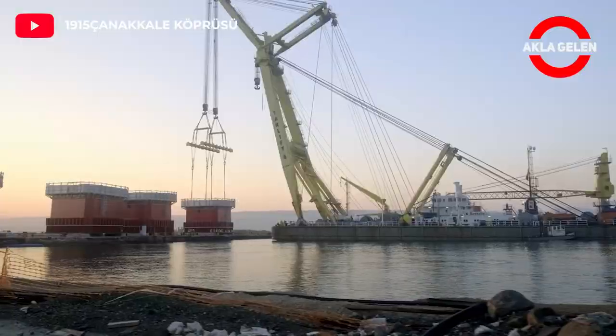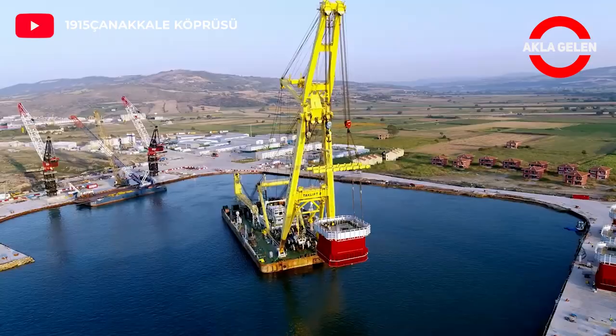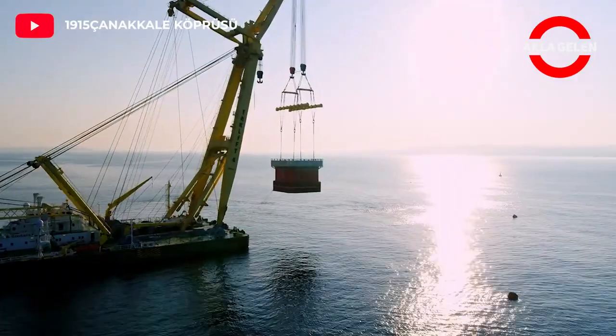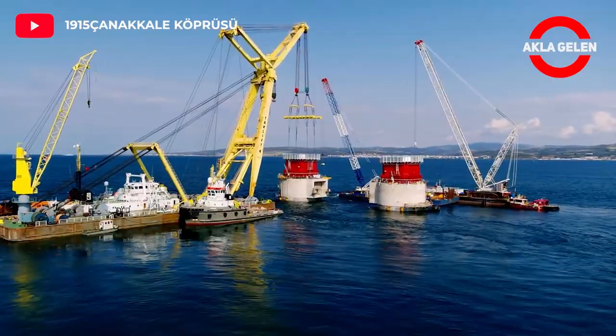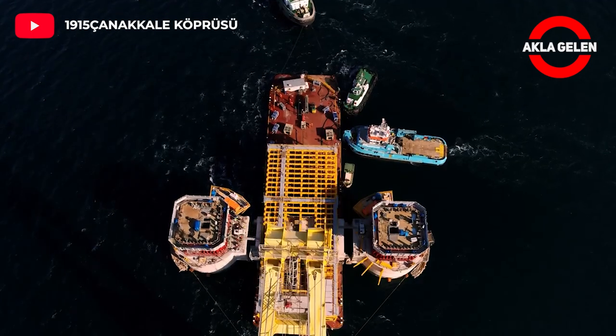The tower height of the bridge, which has two steel towers, is 318 meters. This height was formed from the numbers 3 and 18, representing the 18th day of the third month — referring to the victory of the Ottoman army in the Battle of Kanakale on March 18, 1915.